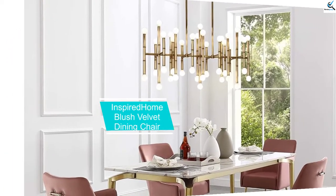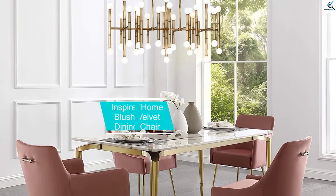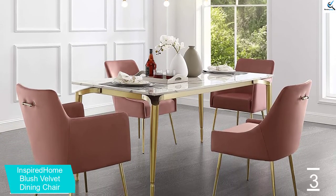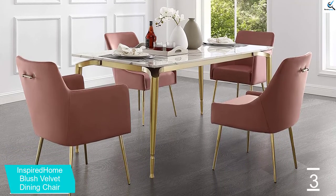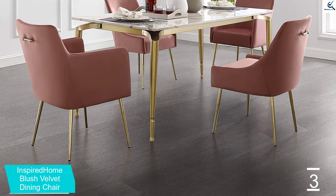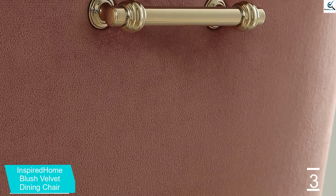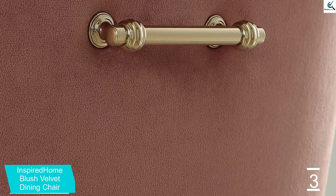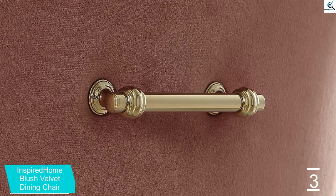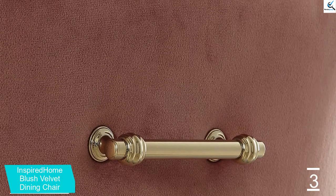At number 3, we have the Inspired Home Blush Velvet Dining Chair. Velvet fabric is not just for swinging single men — it makes a great chair covering that looks good in your dining room. These velvet-covered dining chairs come with a handle in the back for easier movement. Also, the 22 by 25 by 33 and a half inch chairs have brass-covered metal legs. The padded chairs and legs combine together to hold about 330 pounds.